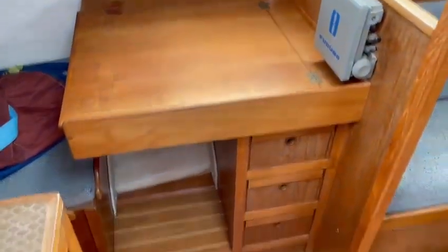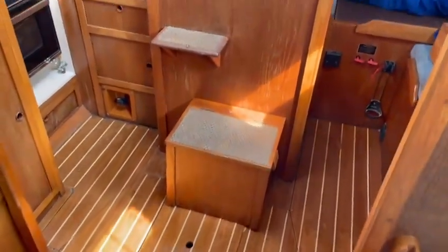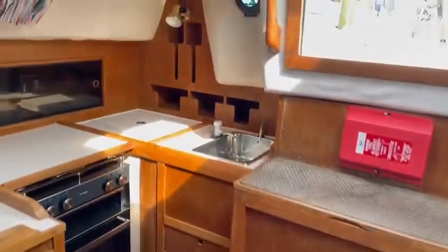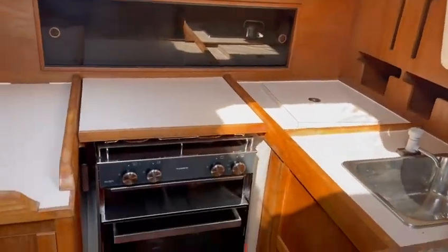The chart table. Engine is under there. The sink, fridge in the corner, oven.